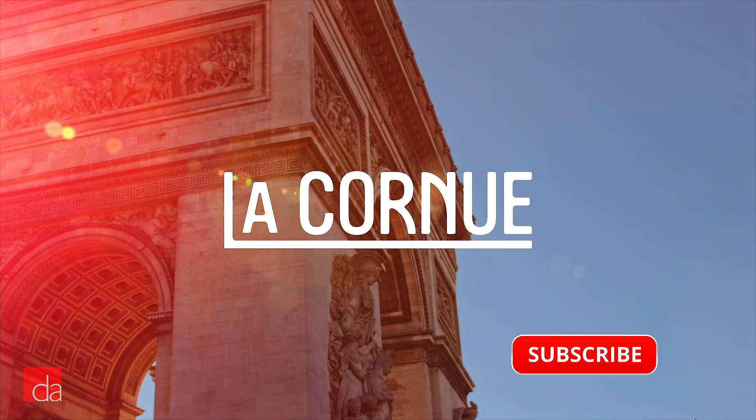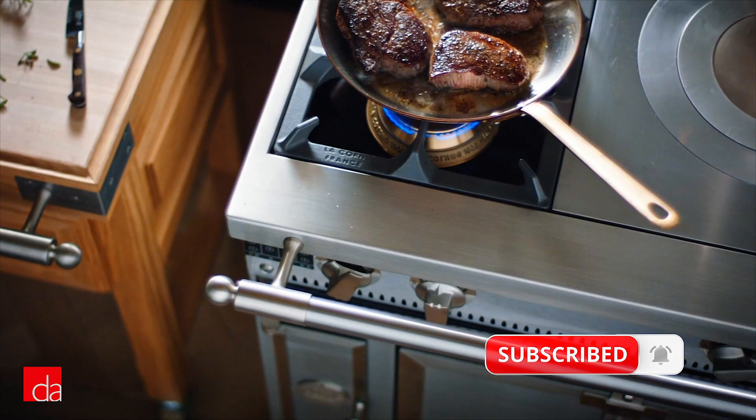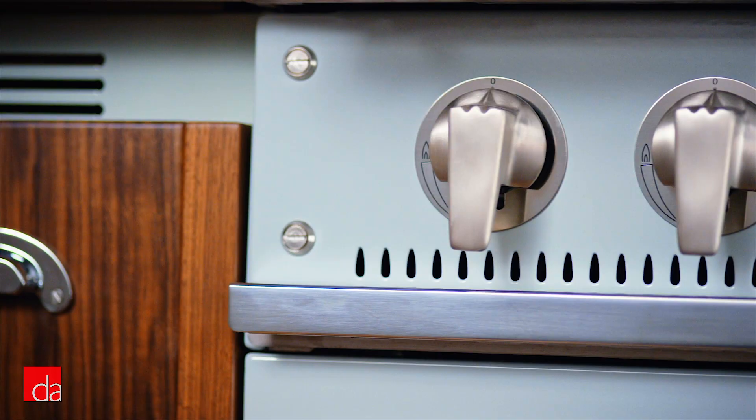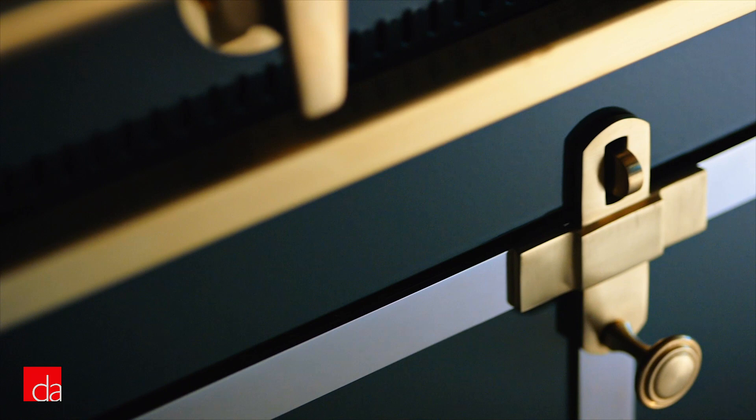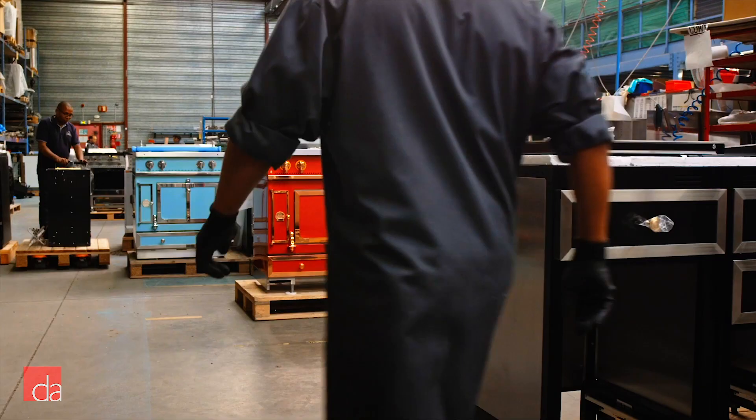A La Cornue range is more than just a stove — it's a one-way ticket to Provence. Light the burners and you can practically smell the fresh baguettes and melting butter. These French icons have been handmade out of steel, copper, and brass, and finished in trademark colorful enamel since 1908.